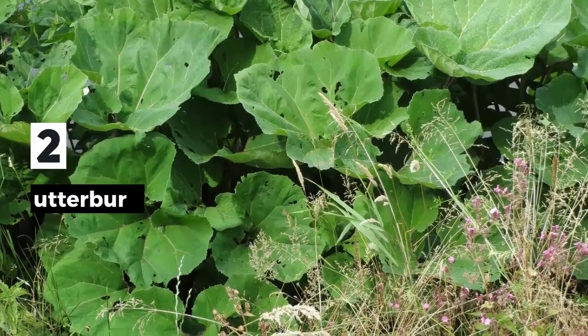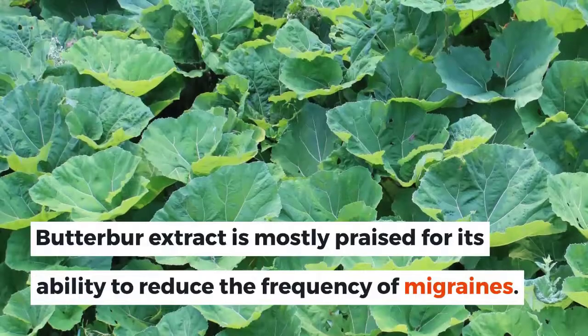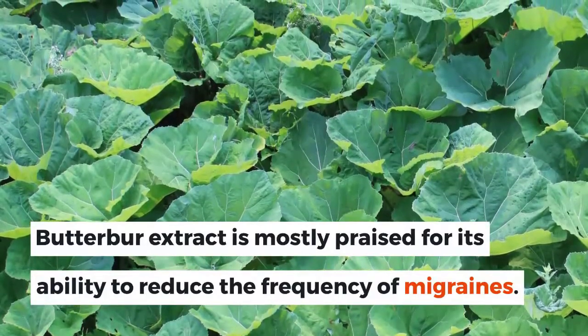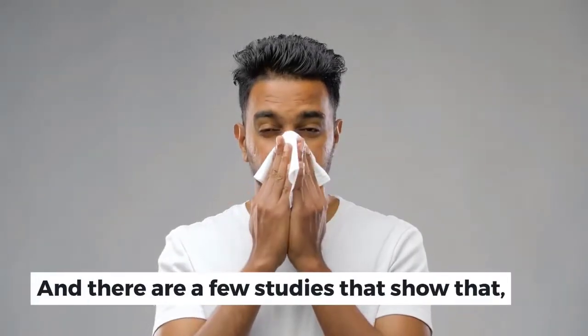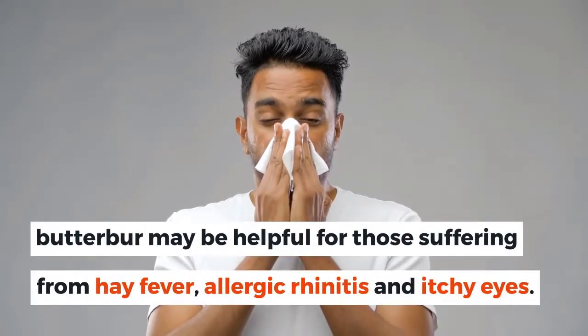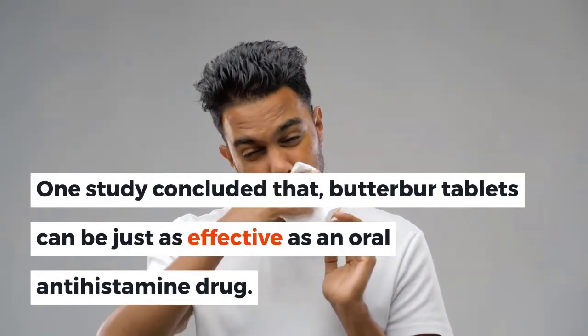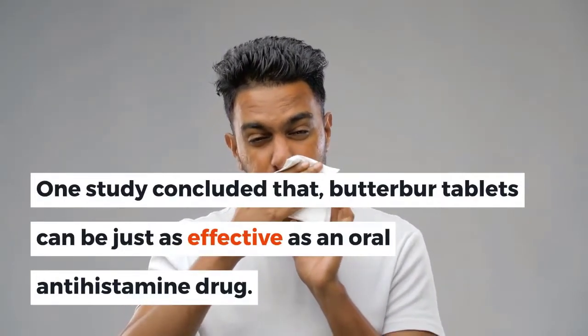2. Butterbur. Butterbur extract is mostly praised for its ability to reduce the frequency of migraines. There are a few studies that show that butterbur may be helpful for those suffering from hay fever, allergic rhinitis, and itchy eyes. One study concluded that butterbur tablets can be just as effective as an oral antihistamine drug.